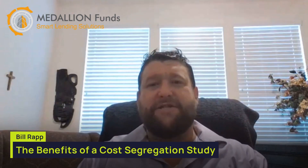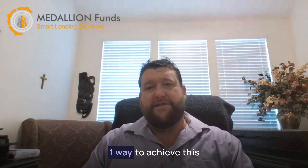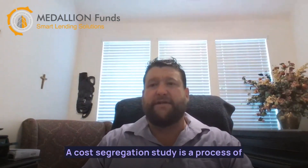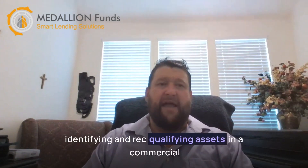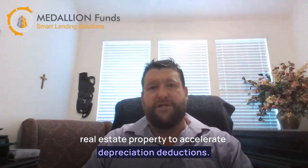As a commercial real estate owner, it's important to maximize your tax savings and increase your cash flow. One way to achieve this is through a cost segregation study. A cost segregation study is a process of identifying and reclassifying assets in a commercial real estate property to accelerate depreciation deductions.